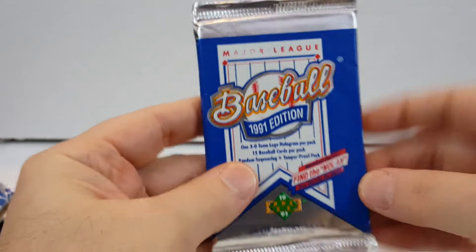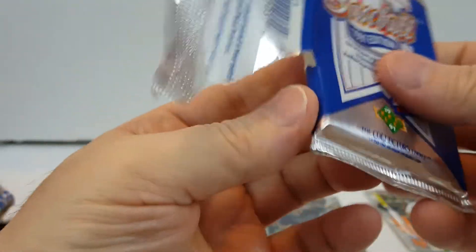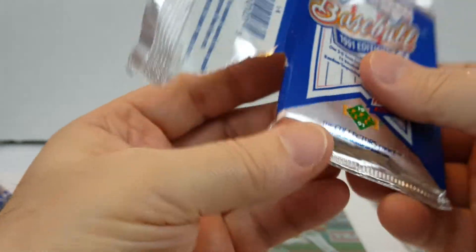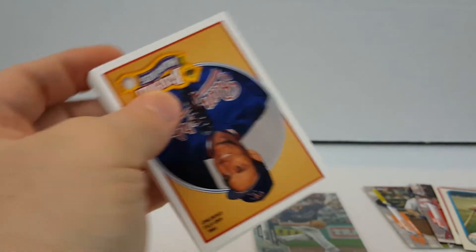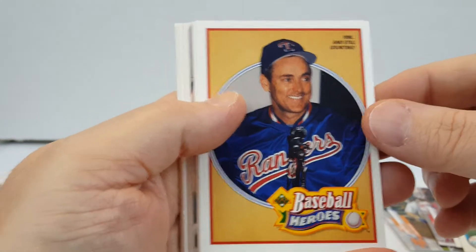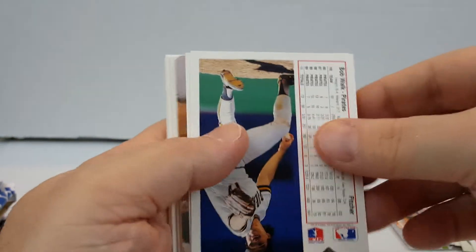Alright, 1991 Upper Deck. Looking for that Michael Jordan short print — seems to be all the rage. Come on now. Here we go. Nice Nolan Ryan Baseball Heroes — what we got here.